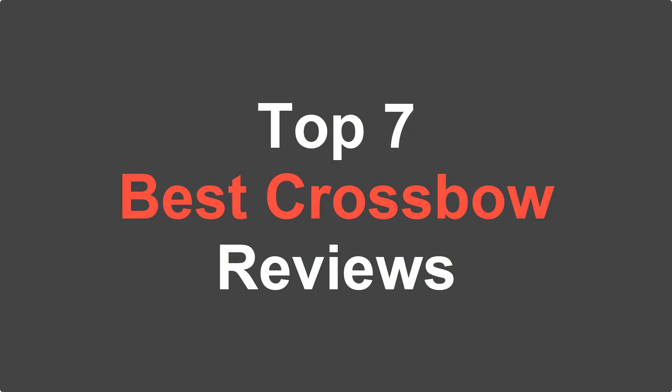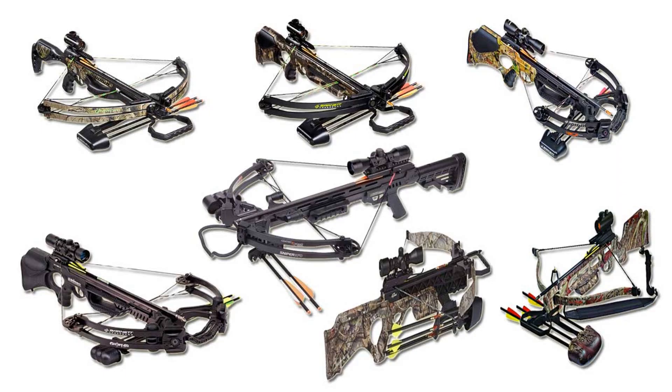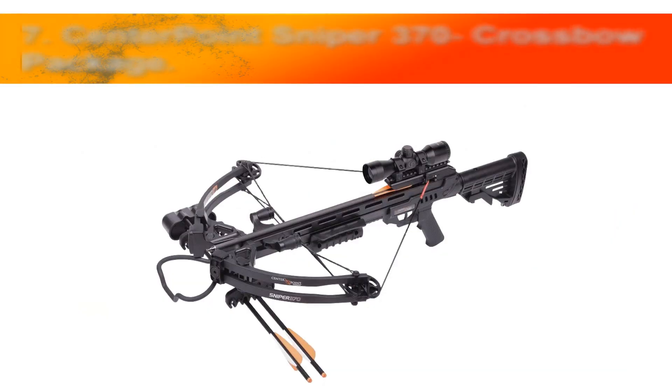Sweet review presents the top 7 best crossbows that we have selected for you from the variety of models available on the market, so you can choose exactly the one that you need. Let's start with the list.